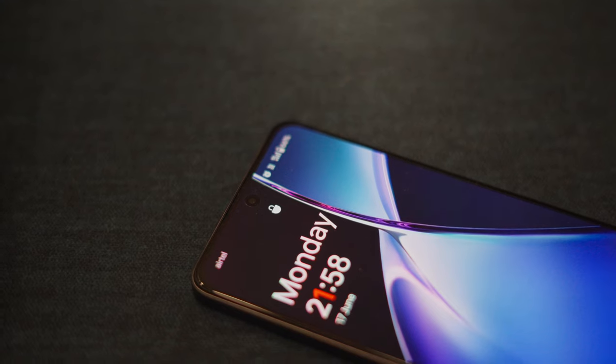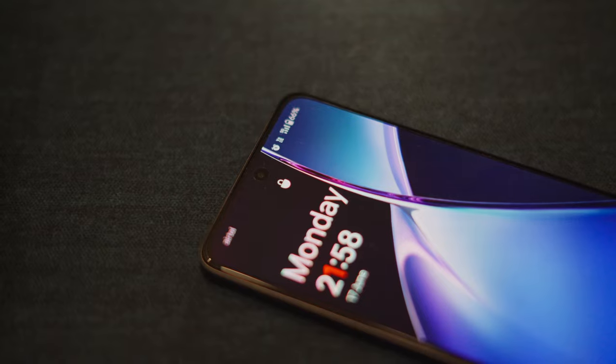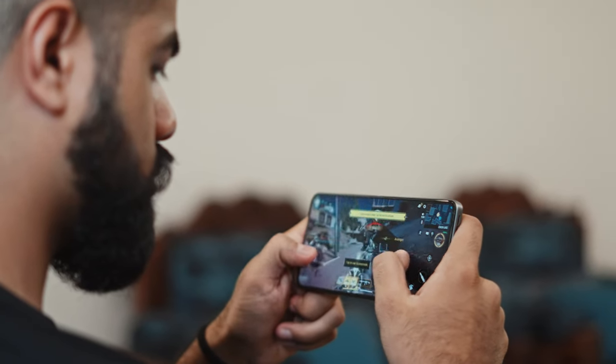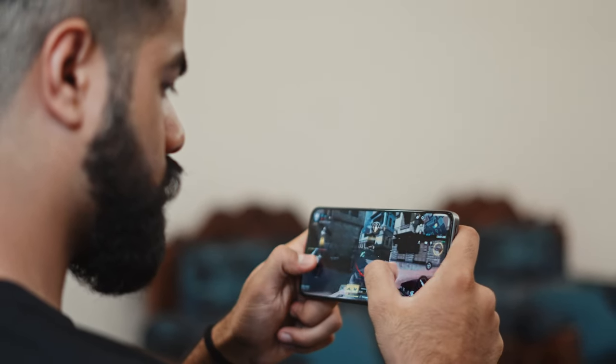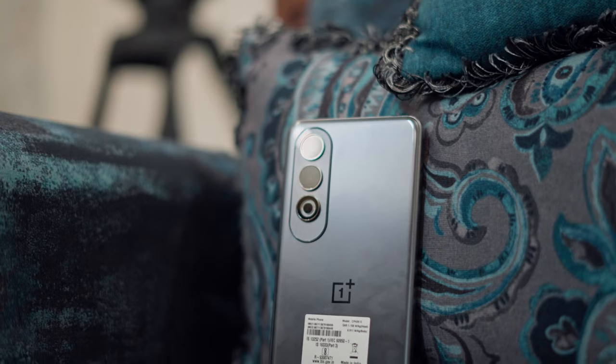The phone automatically switches between 60, 90, and 120Hz depending on the use case to save battery, but you can easily set it to always-on 120Hz and enjoy a buttery smooth gaming experience. This smartphone is powered by the Qualcomm Snapdragon 750G processor, which is a great processor at this price point and is 5G enabled.